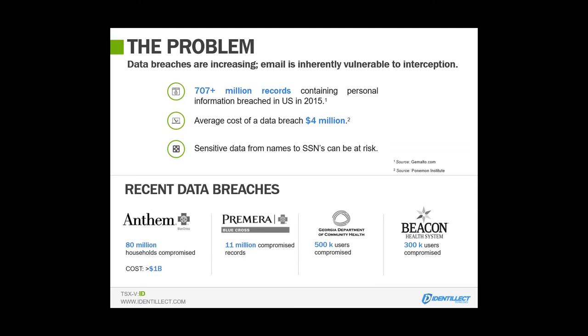We know there's a huge problem out there. We see the big environment where Anthem or Beacon — very large entities — are where we see breaches occurring. Unfortunately, it gives us a false sense of understanding about where the breaches are actually taking place. You have to understand that most of these breaches are happening in organizations of 1,000 or less — we're seeing 80% of that — because they don't have the infrastructure in place to really help protect themselves.